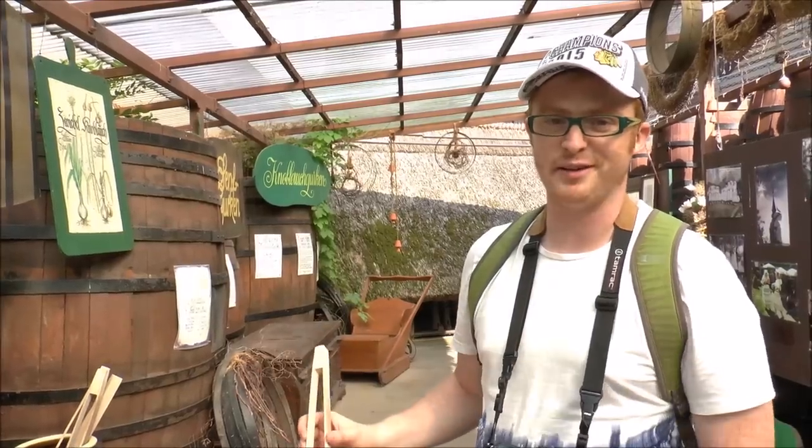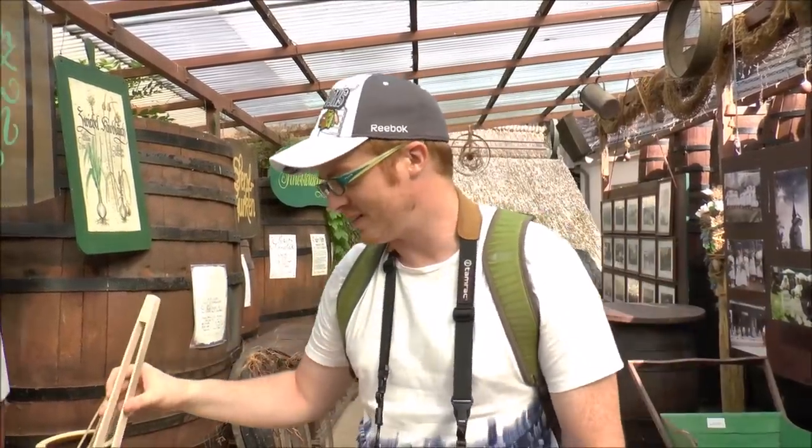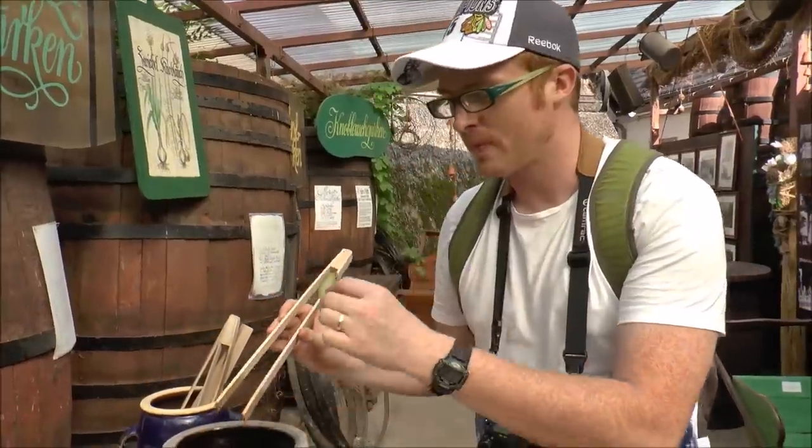So I get to try the pickle from the winning recipe. Let's check it out. This one is a lot sweeter. I really like it.